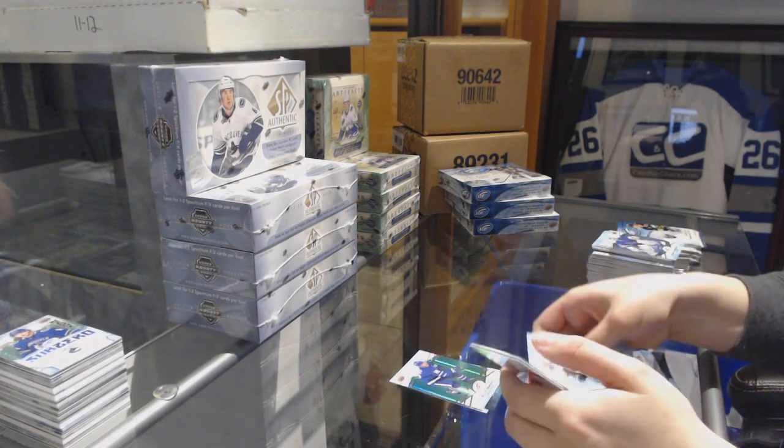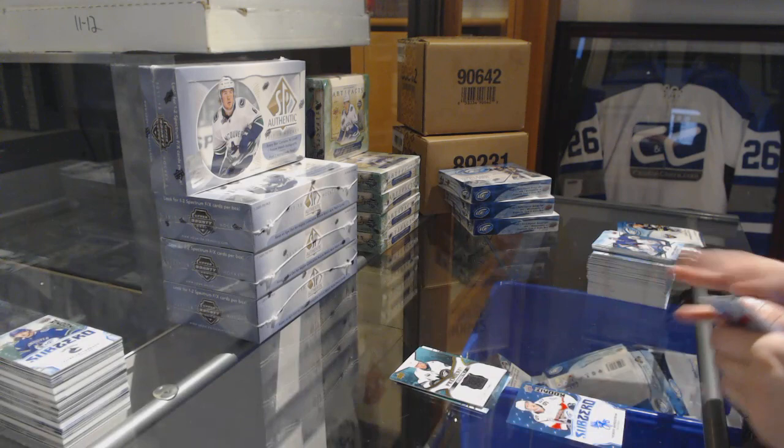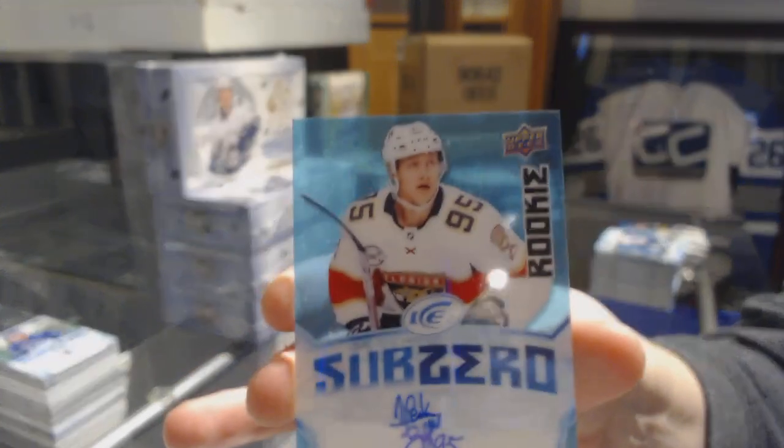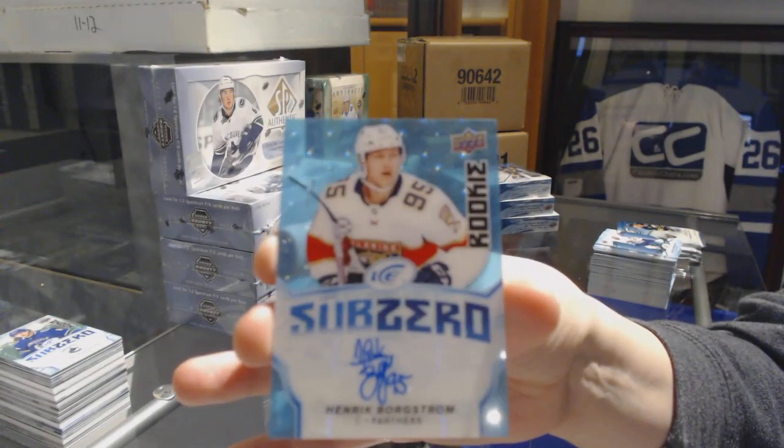Mitch Marner green for the Toronto Maple Leafs. Ice Premieres jersey of Antti Suomela for the San Jose Sharks. And a blue sub-zero rookie auto for the Panthers, Henrik Borgstrom.